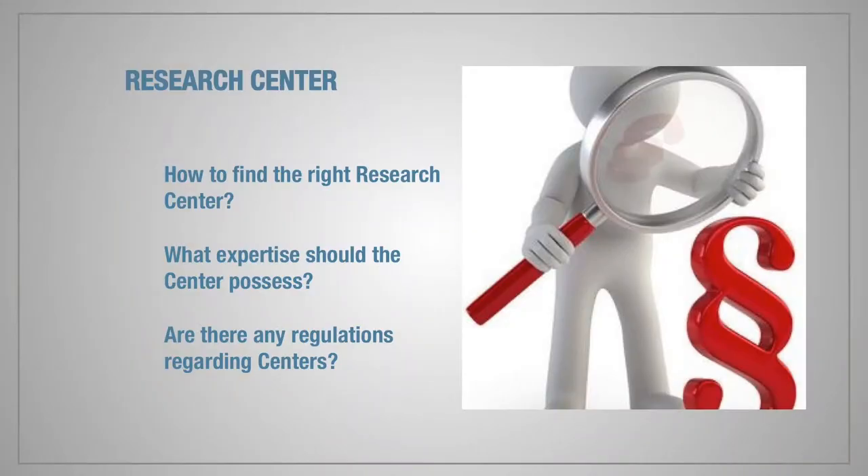Selecting the appropriate center is of paramount importance to conduct a study and receive professional data. Let's find answers to the following questions: How to find the right clinical research center? What kind of expertise should the center possess? And are there any regulations regarding the centers?